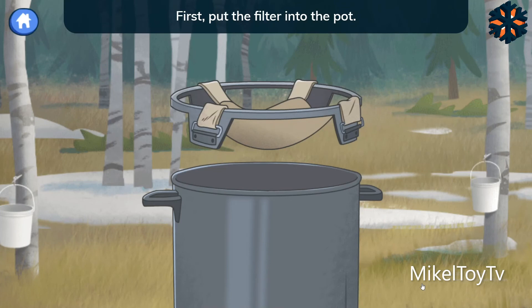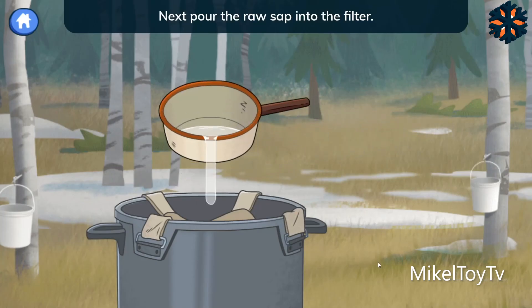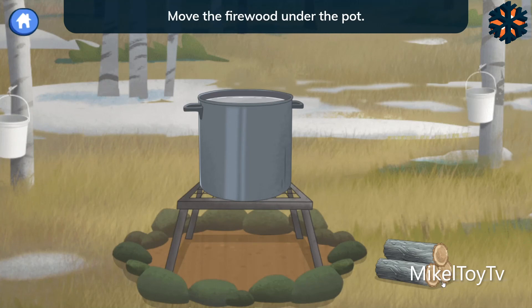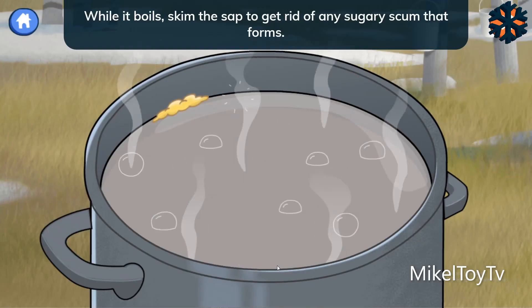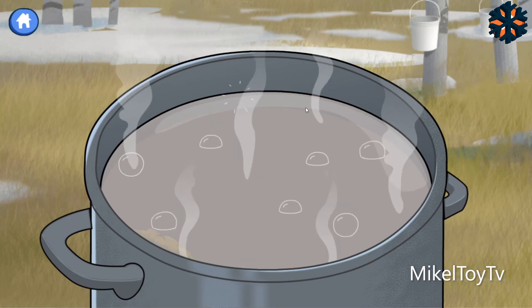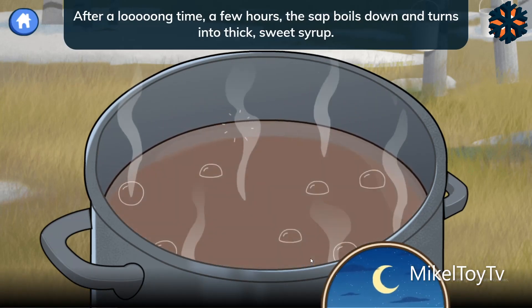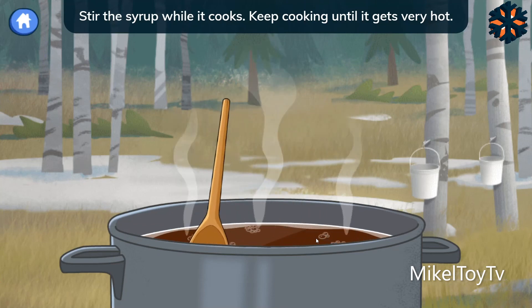First, put the filter into the pot. The filter helps remove things we don't want in our syrup. Next, pour the raw sap into the filter. The sap is the sugary water that comes out of the birch tree. You need a lot of sap to make even a small amount of syrup. We need to make a fire to heat up the sap. Move the firewood under the pot. Light the fire — I can help with this part. While it boils, skim the sap to get rid of any sugary scum that forms. After a long time — a few hours — the sap boils down and turns into thick, sweet syrup. Stir the syrup while it cooks. Keep cooking until it gets very hot.